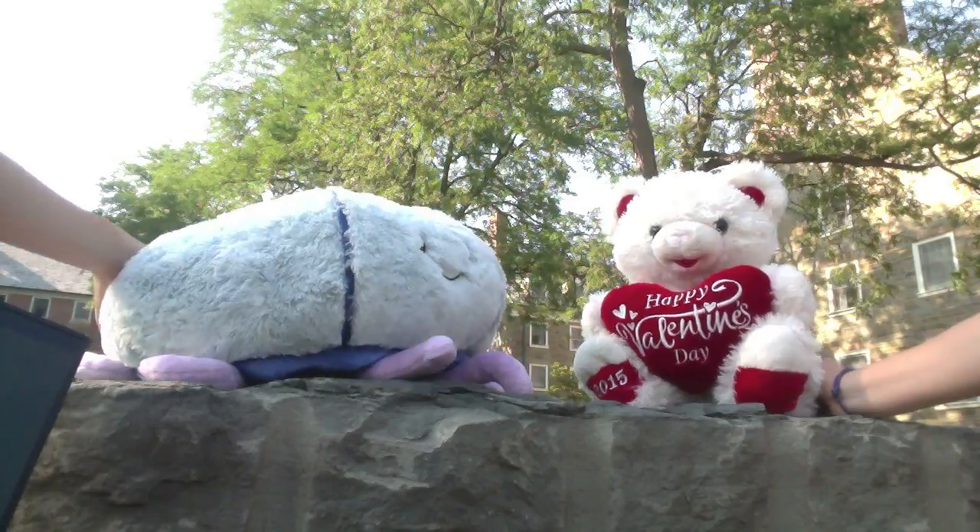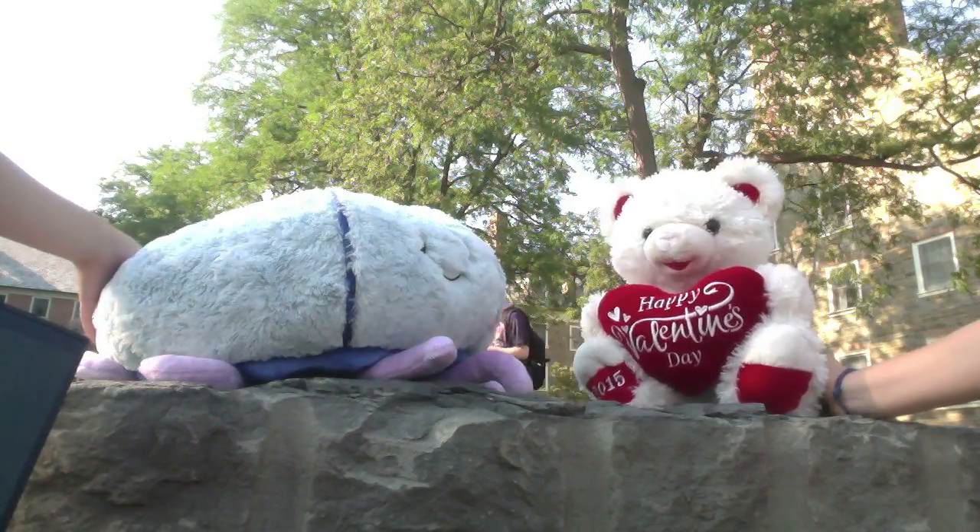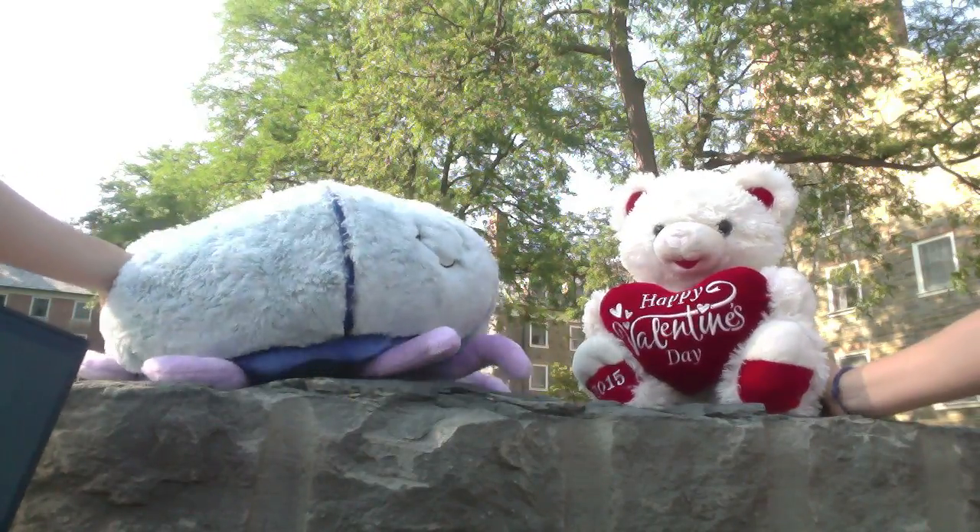Good morning, Dr. Teddy. Good morning, Dr. Jelly. Are you ready to begin the experiment? Absolutely.